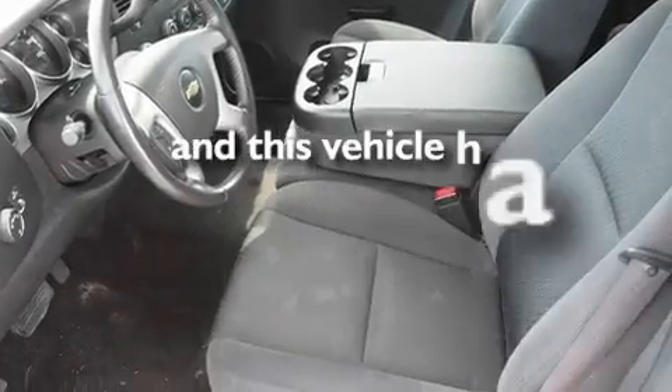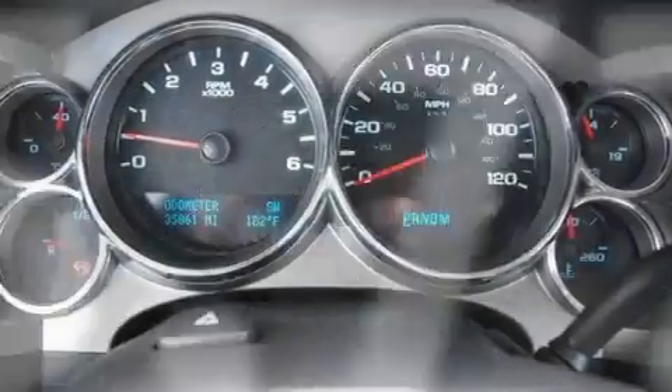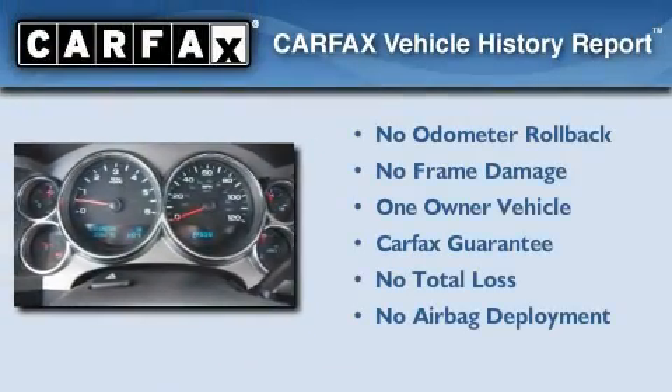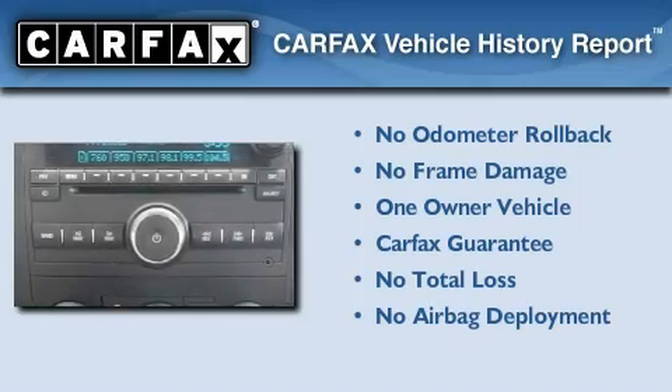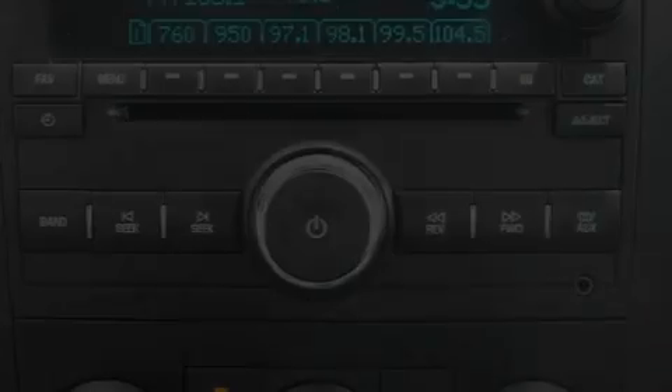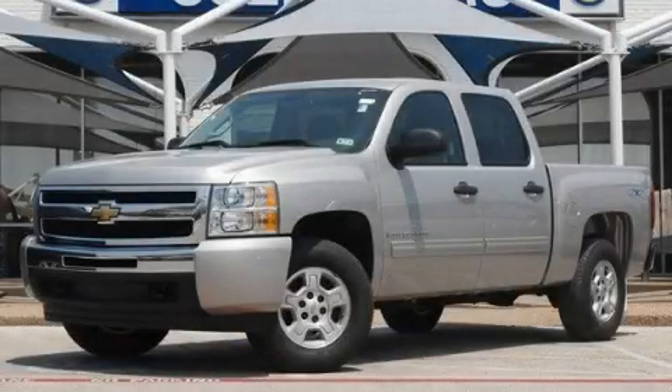This vehicle has less than 36,000 miles. This Chevrolet has had only one owner, and it qualifies for the Carfax buyback guarantee. Call now to find out how you can own this breathtaking vehicle.